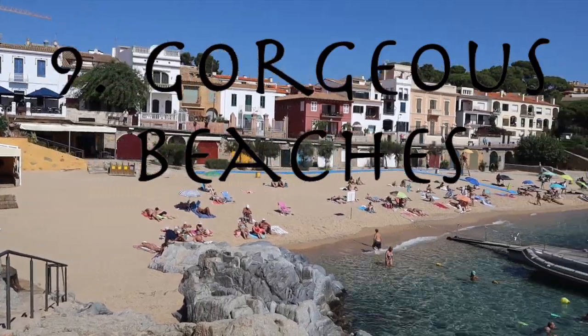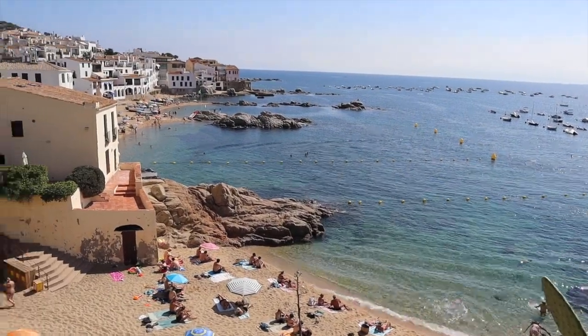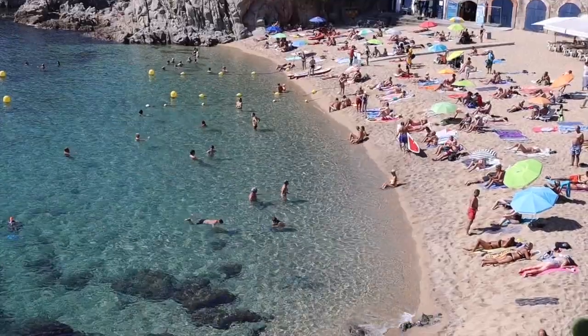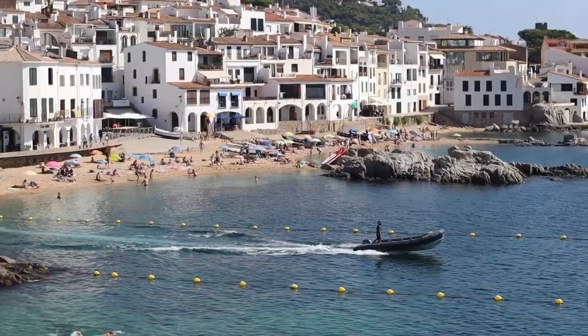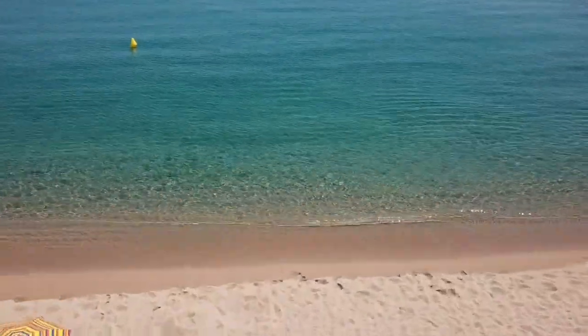With a name like the Brave Coast, it's no surprise that Costa Brava is home to some stunning stretches of sand. Whatever your preference — busy beach bars, private resort beaches, swimming in rock pools, or beaches longer than the eye can see — there's something for everyone in Costa Brava.